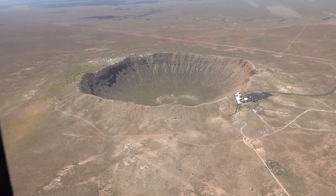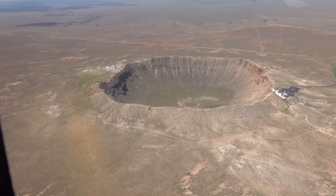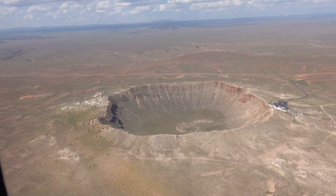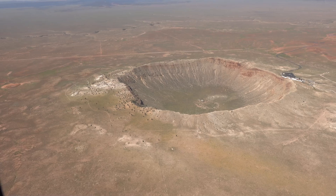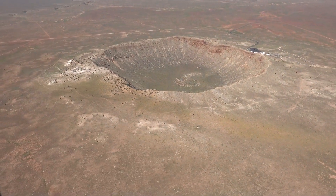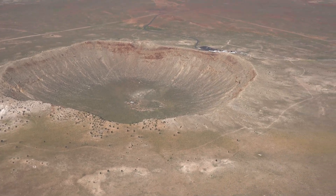Meteor Crater is probably the most recognizable crater in the world, the most well-preserved. It's not the largest, it's not the most recent or the oldest, but it is in exceptionally good condition. And it's very easy to recognize this as something that looks like it could have formed on the moon, other than the fact that there's a lot of greenery right now because they've recently had a lot of rain. The crater is about 1.2 kilometers across and 170 meters deep - that's three quarters of a mile, 500-something feet deep.